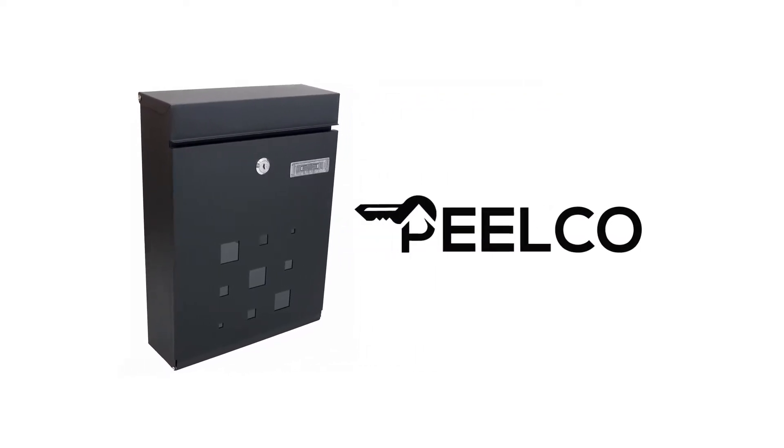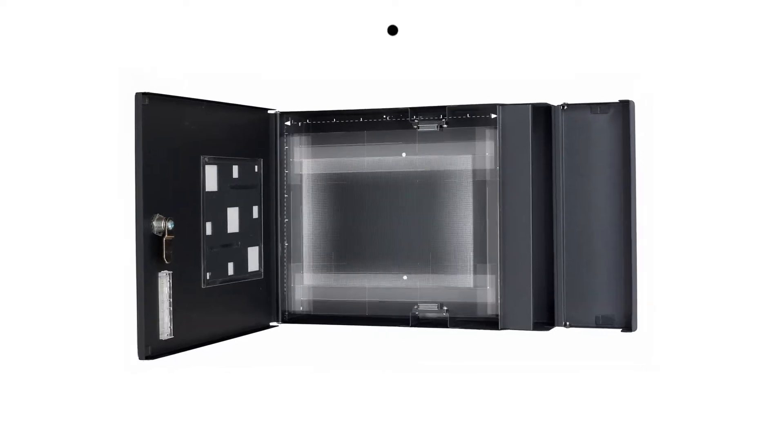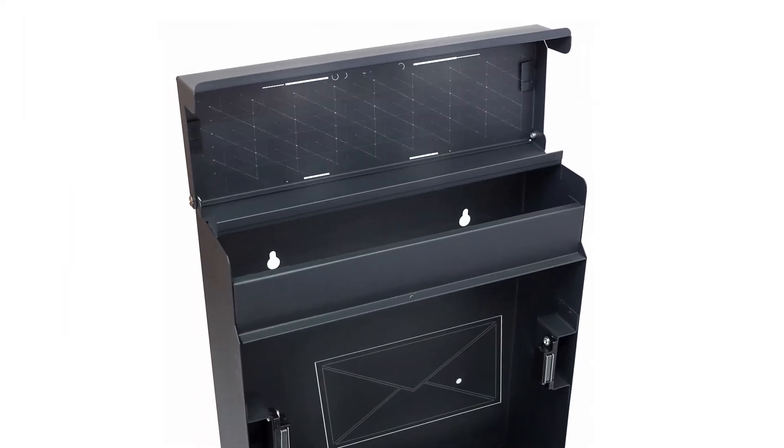Introducing the Ideal Locking Modern Mailbox from Pelco. Its large capacity allows it to fit any type of mail, from legal documents to standard letters.